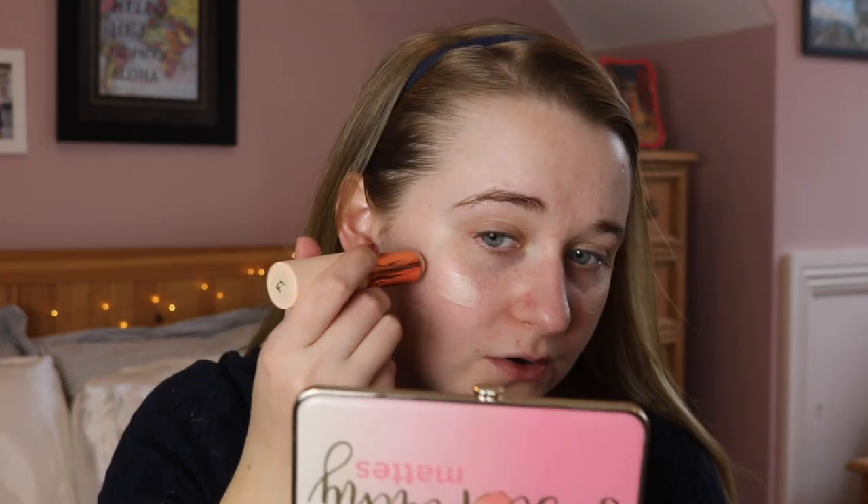We'll just jump right in with foundation. I don't use primer. I'm going to go in with the Makeup Revolution London foundation, stick foundation in F1. You may have seen me use this before in F6 but I don't have fake tan on right now so we're going to F1. Is it a little light? No, it's just that I'm red here — it should be fine. Let me actually pull up a mirror. Oh no, this shade is fine.